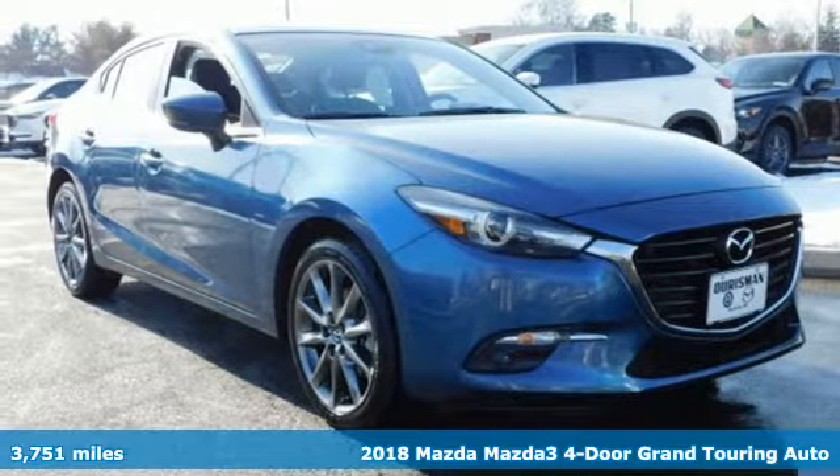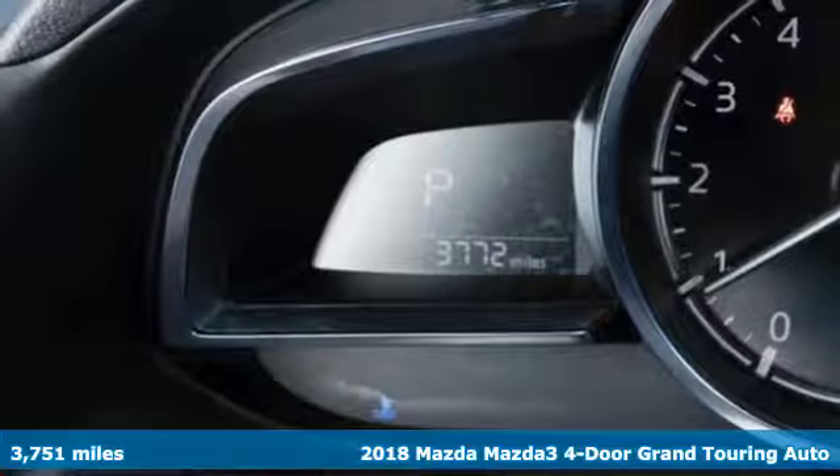It's a 2018 Mazda 3 4-door. With Mazda, driving's what matters most.